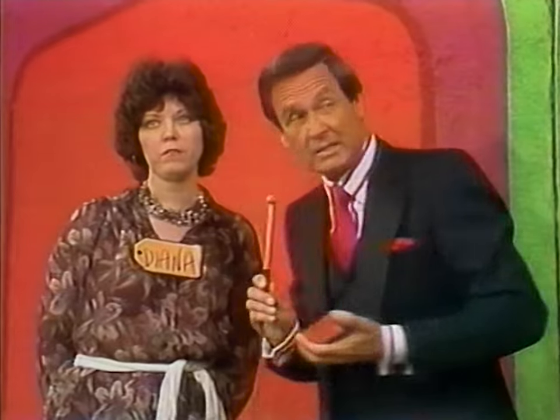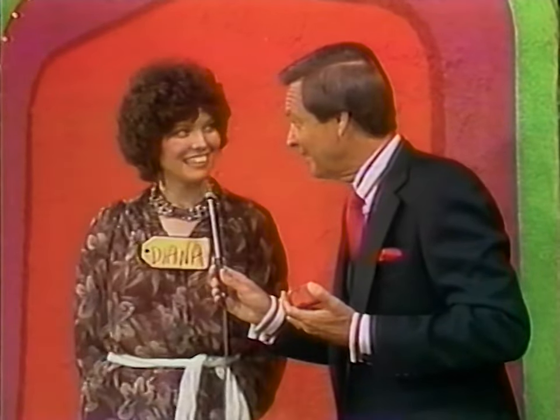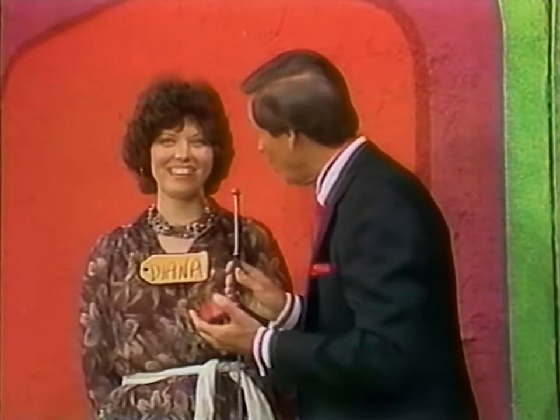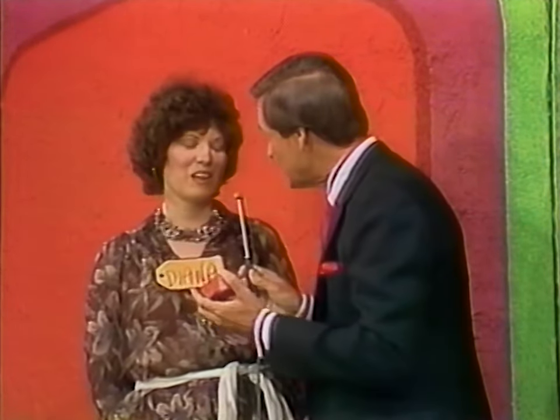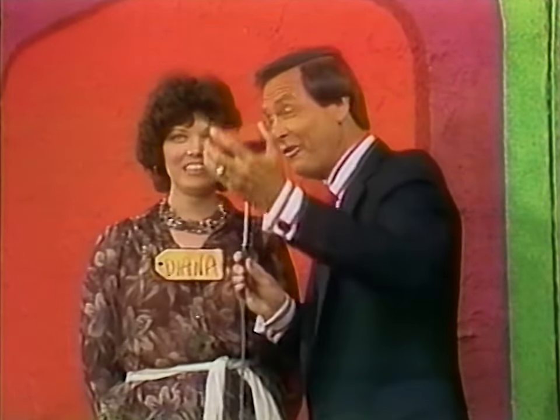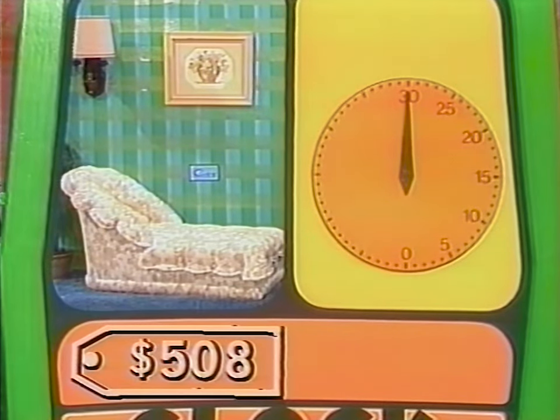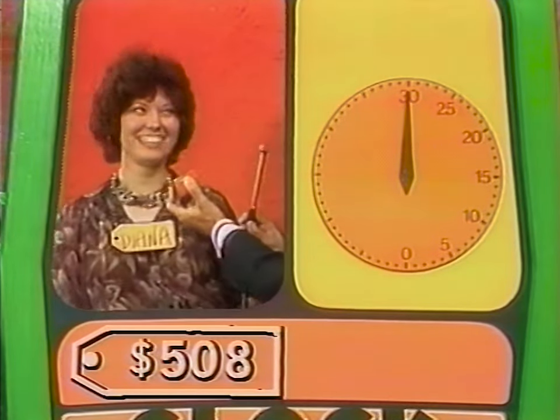Diana bids on the chaise lounge first. She starts at $399 — higher. $475 — higher. $560 — lower. $540 — lower. $520 — lower. $480 — higher. $490 — higher. $499 — higher. $501 — higher. $506 — higher. $507 — higher. $508 — she's got it! The chaise lounge is $508.